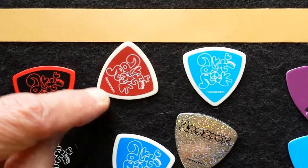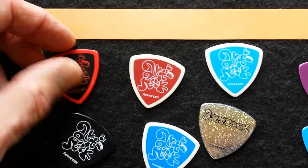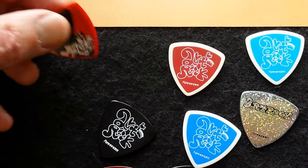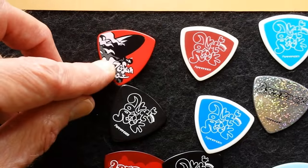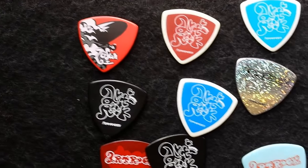Notice how the print just goes up almost to the edge, but not to the edge. That's so the player could actually use this without damaging the image. If the image were up to the edge, the paint would wear off.